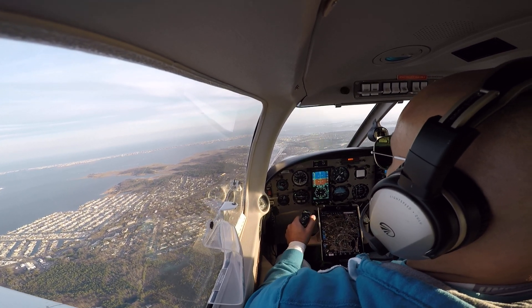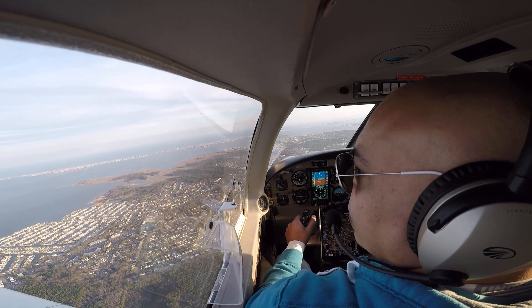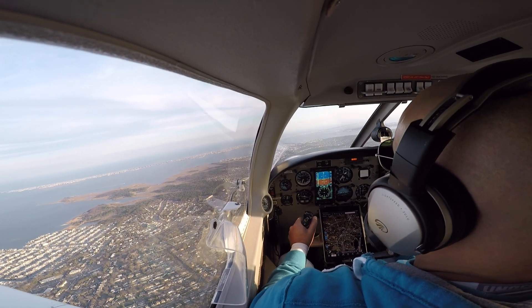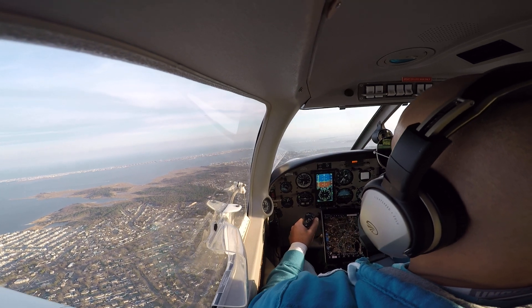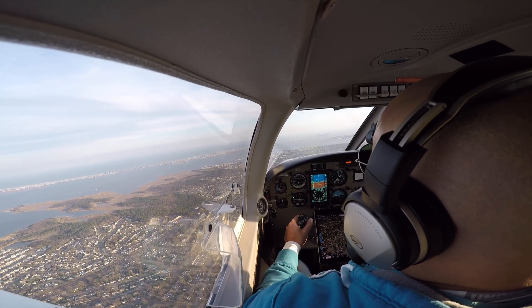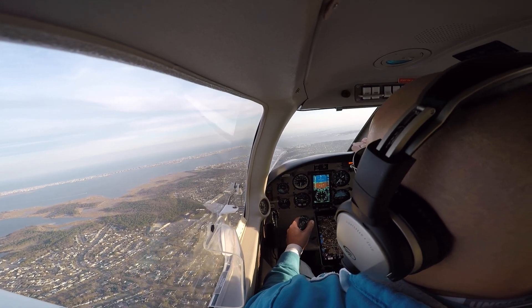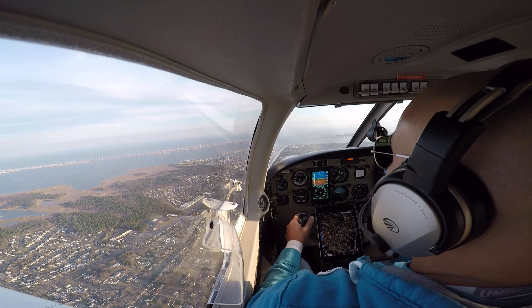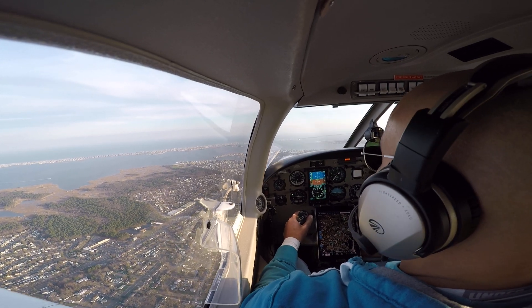Contact New York approach, 128.55. Once we get to the Bay Area, we'll start our clearing turns, so you can go right into the S-turns. Do you want me to go towards LVI? Yeah, we'll just start doing S-turns towards that direction.